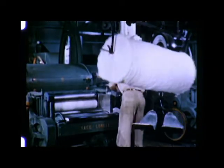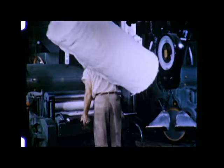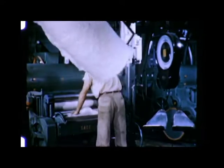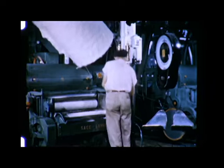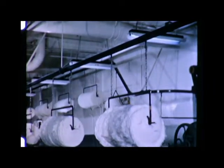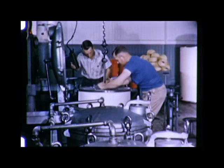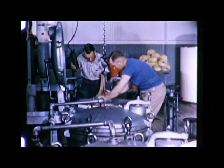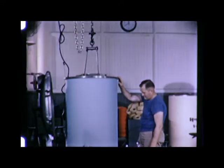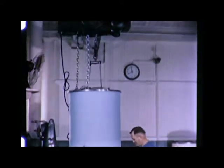Modern materials handling has increased production by speeding up handling of the lap in this mill. An overhead conveyor system carries laps from the picker to the card room, keeping each card supplied with a new lap as soon as the machine is empty. In the dye room of another mill, an electrically controlled hoist speeds up the handling of warp beams before dyeing. After dyeing, the beam is raised by the hoist, then conveyed to the drying stand.